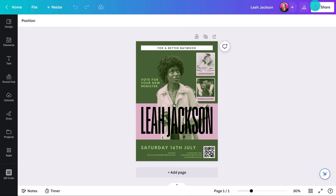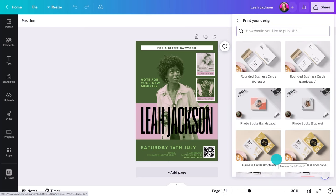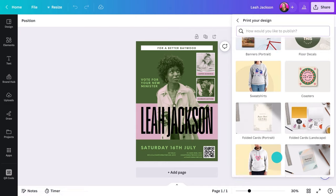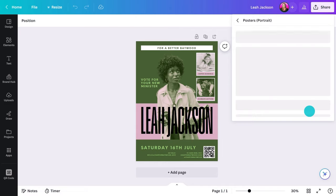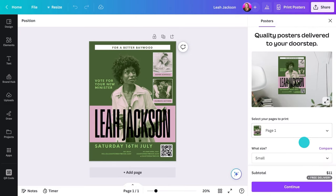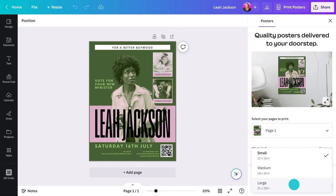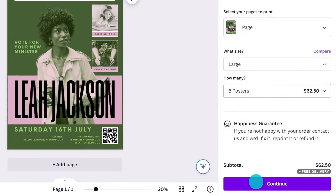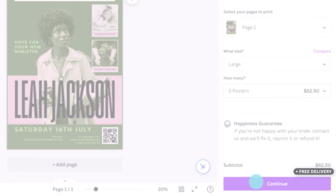I promised I'd show you how to print as well. Canva actually offers poster printing in most locales, and it's very affordable. Go here and choose your size of poster. Choose quantity — the more you get, the cheaper each poster becomes. Hit this button and your posters will be on their way to you with free delivery.